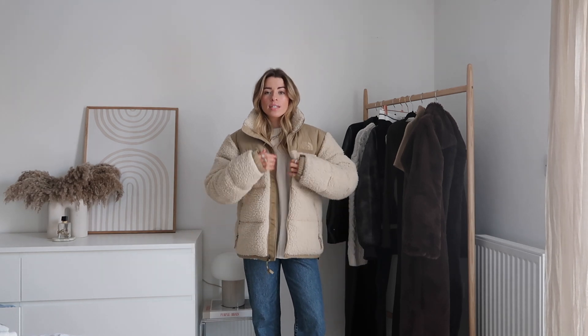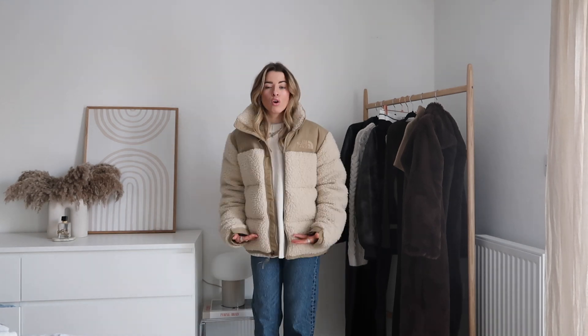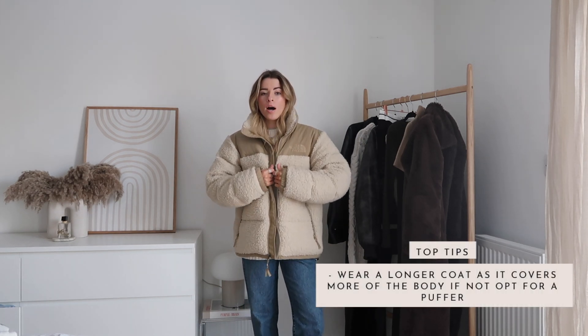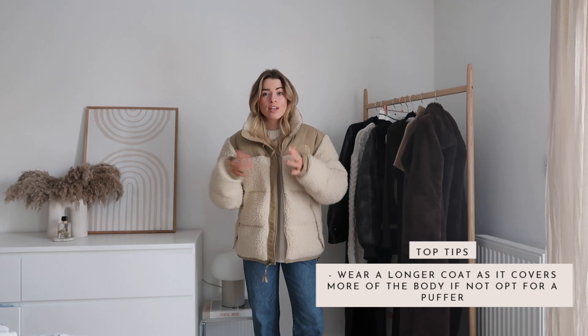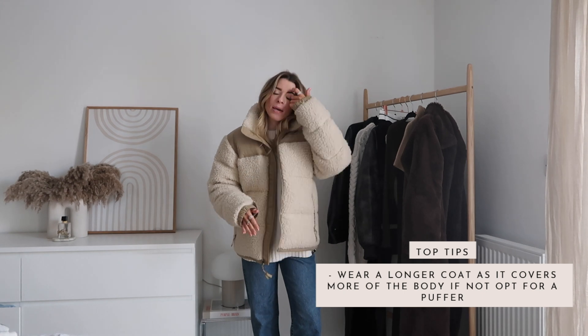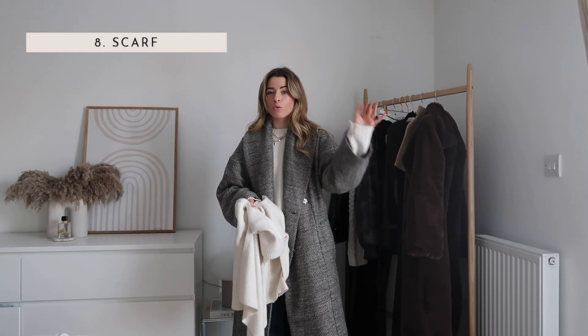This puffer is from North Face — a really lovely coat, obviously super warm because it's a puffer, and it's slightly longer rather than cropped. It will keep you warm because of the thickness. But if you get really really cold, it's best to stick to a longer coat. Depends on where you are and what you're dressing for, but a puffer is a really good option if you don't have a longer coat.